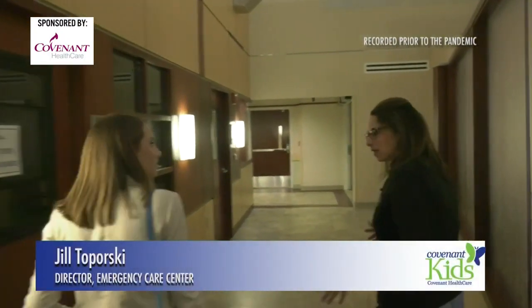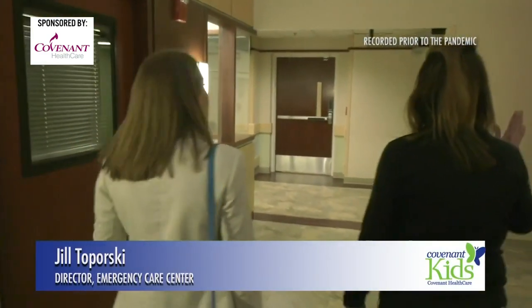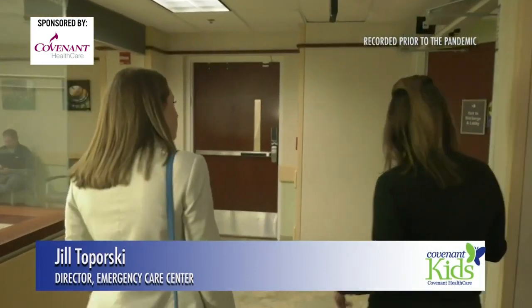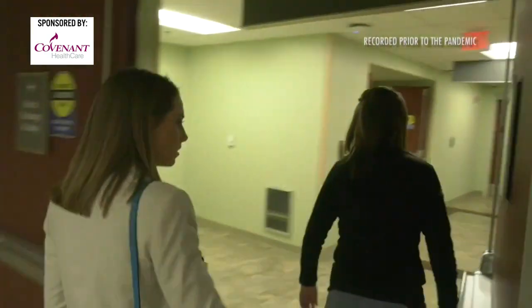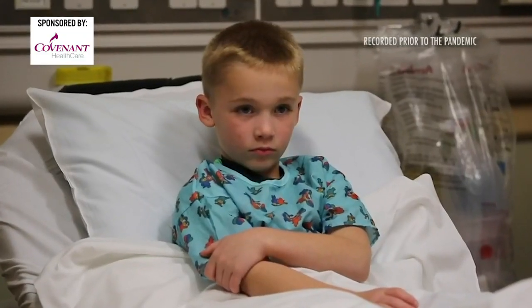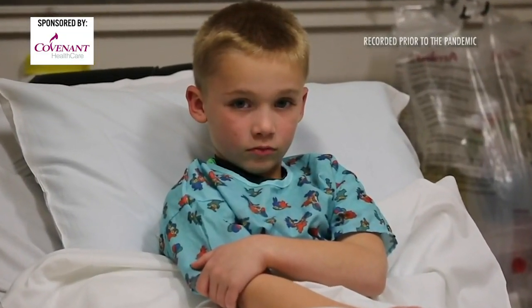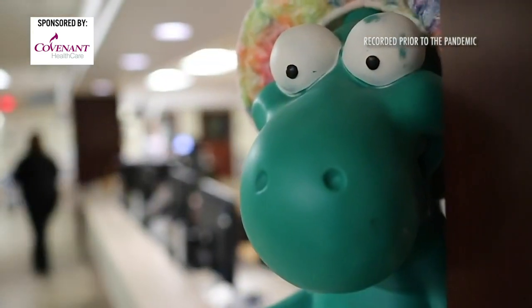We can see the pediatric patients anywhere in the emergency department, but we do have a section back here where it's kids specific. We're a level 2 adult and pediatric trauma center. We see over 93,000 patients a year in this emergency department. A trip to the emergency care center can be scary for little ones, which is why Covenant Healthcare has a dedicated area just for them.